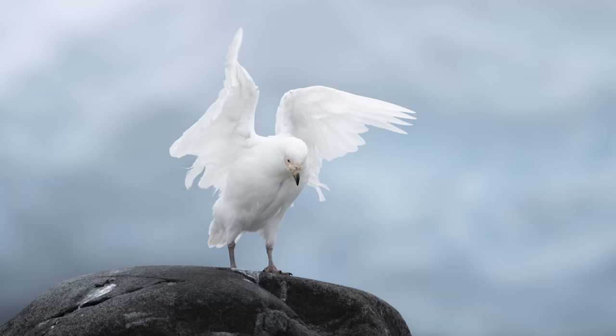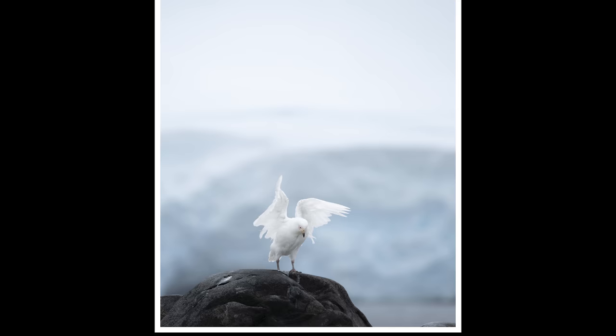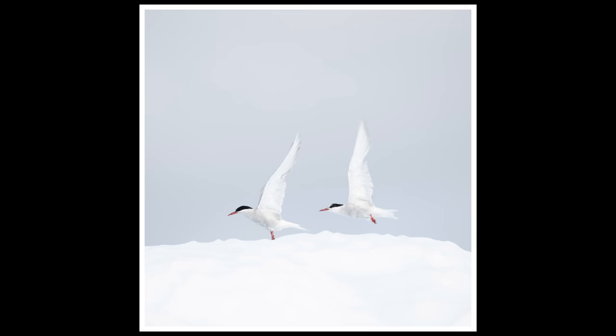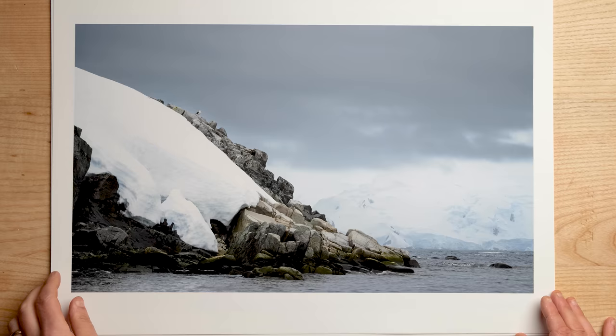For portraits, there were these white birds — I'll put the name on screen because I can't remember it — and they were just incredible, so friendly. One of them stood on my camera bag. I spent probably an hour watching how they flew around and took about 500 photos. I got this shot I really like of two birds just taking off against the snow, which works really well as a portrait.